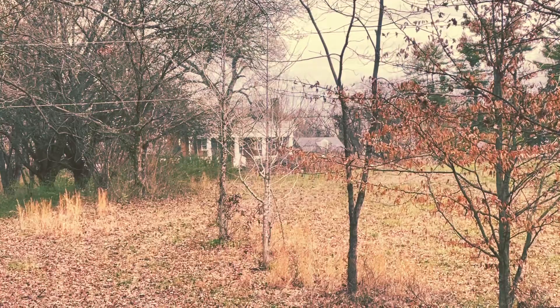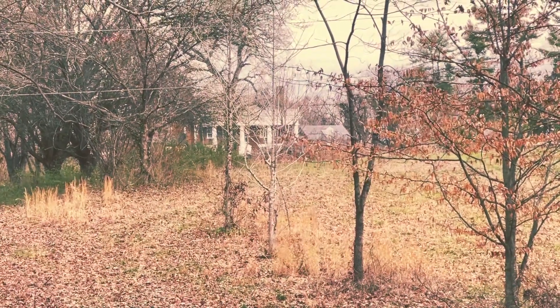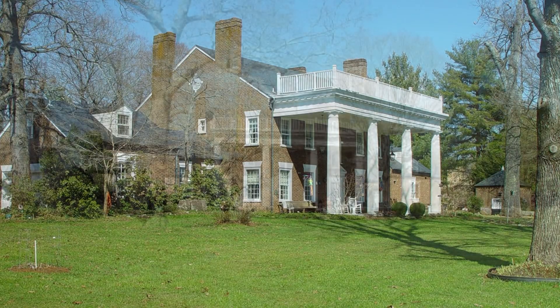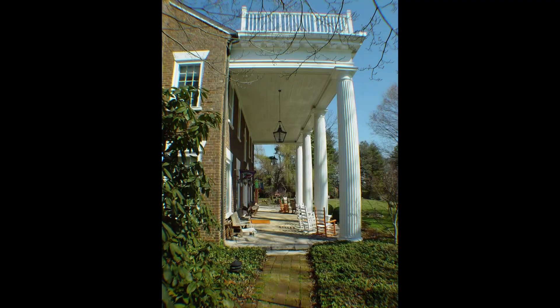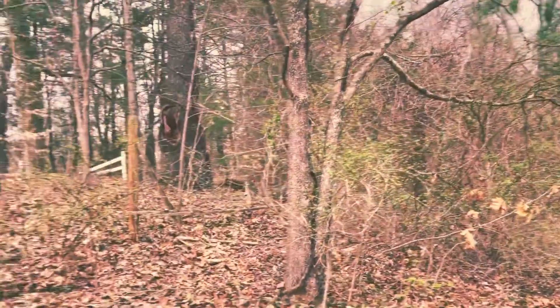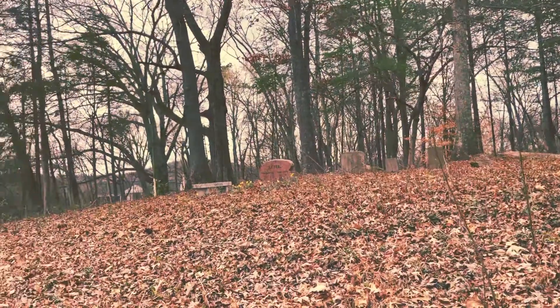This house, I just learned, was actually moved here piece by piece right after the Civil War from another location, and it's been here ever since. It's something — it's well over a hundred years old.